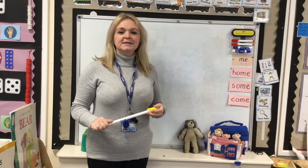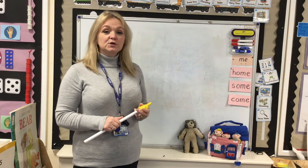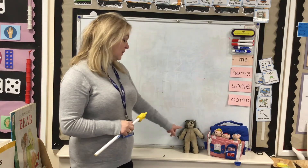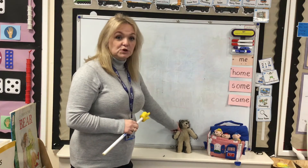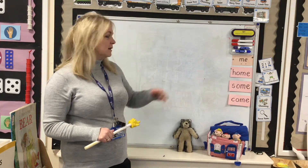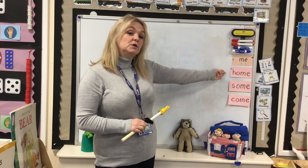Good morning boys and girls. Today I'm going to set you a challenge. We're going to be using some of our red words in sentences that we can hold in our head. We've been looking at the story of the three little pigs and here is Mr. Wolf doing lots of huffing and puffing outside the door. We're going to be using some of these red words here, ones that you've been practising.